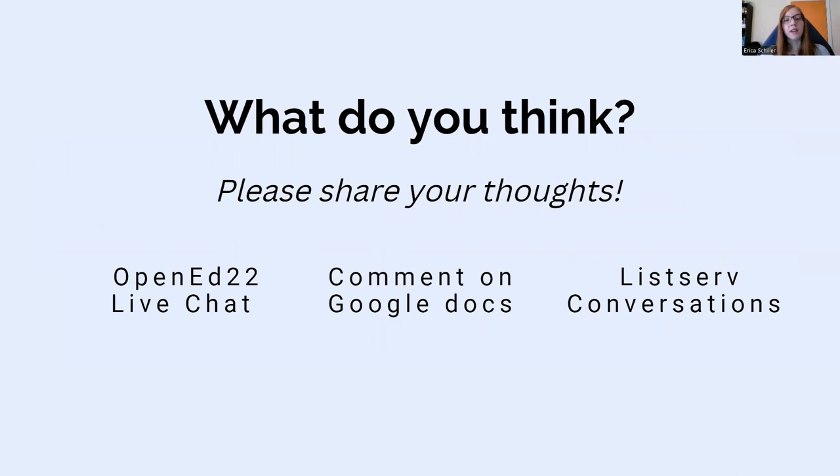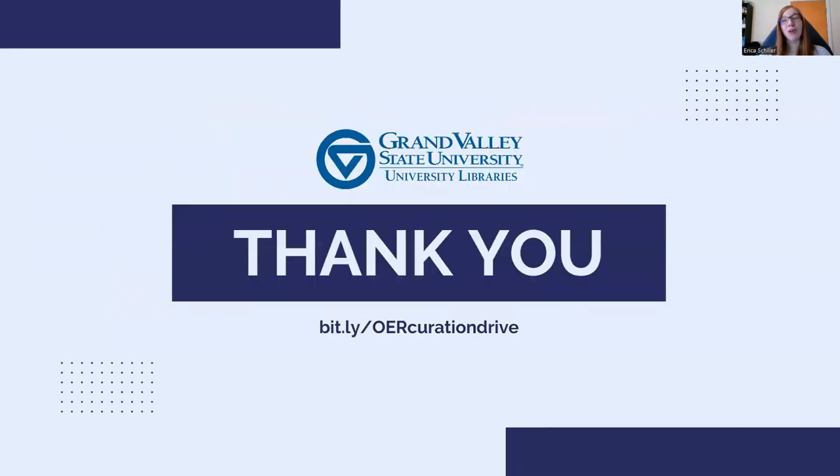So what do you think? We would love to hear your ideas, questions, and concerns. If you're watching this video during our official time slot for Open Ed 22, we're active in the chat and ready to respond live. If you're watching asynchronously, please feel free to comment on the documentation at bit.ly/OERcurationdrive and keep an eye out for listserv conversations about these ideas. Thank you so much for your time and we hope you have a wonderful day.